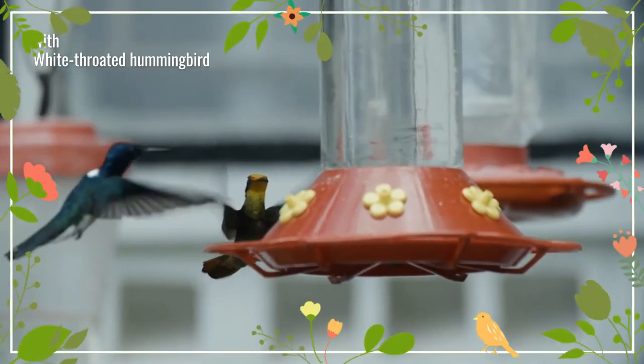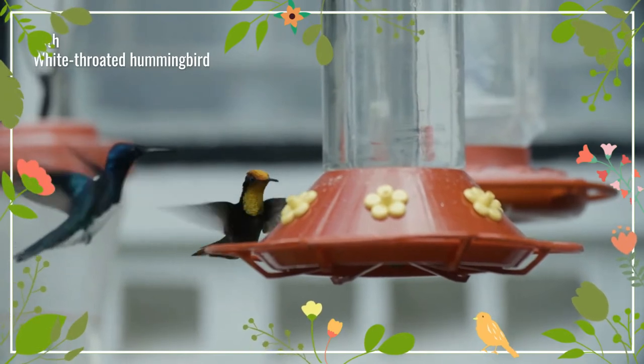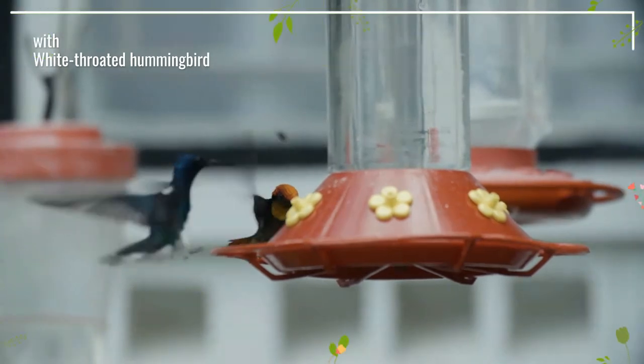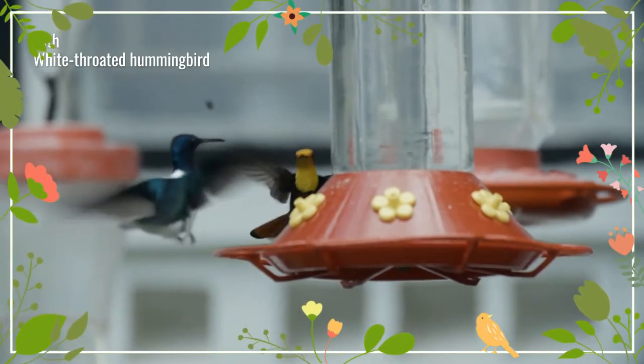It is the only species placed in the genus Chrysolampus. It is a seasonal migrant, although its movements are not well understood. This hummingbird inhabits open country, gardens and cultivation.